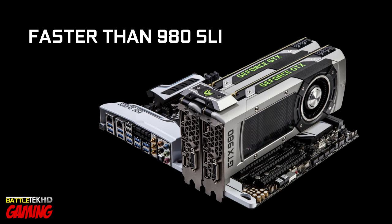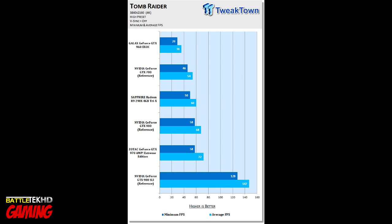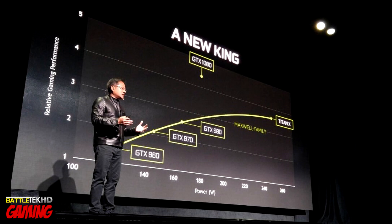Nvidia also said the 1080 is going to be faster than two GTX 980s in SLI. Here are some graphs that specifically show two 980s in SLI at 4K. Look at Battlefield 4 — on medium presets, two 980s in SLI gets you 128 frames per second. Bumping it up to ultra, those same two 980s get you 94 frames per second. So if the 1080 is faster than two 980s in SLI, chances are we're going to see 120 frames per second at 4K on one card.